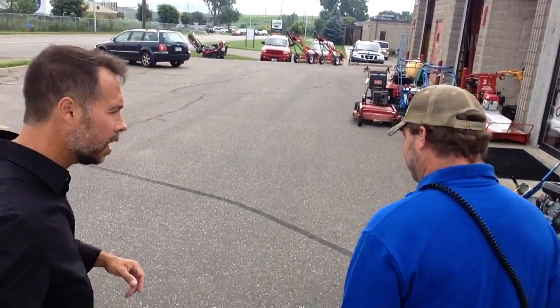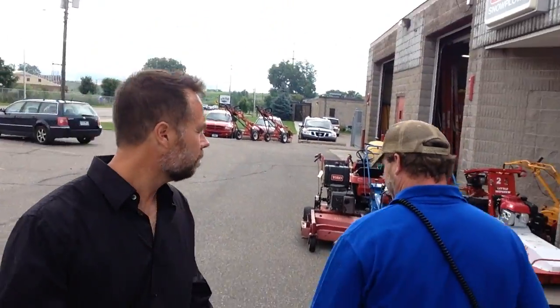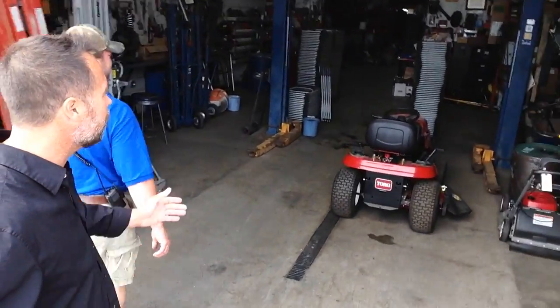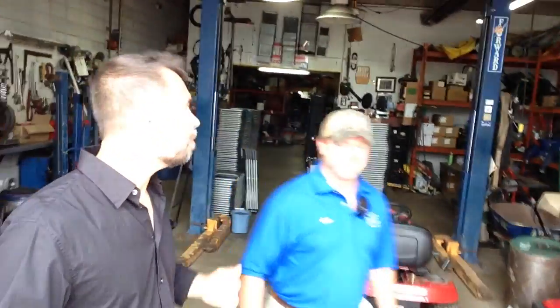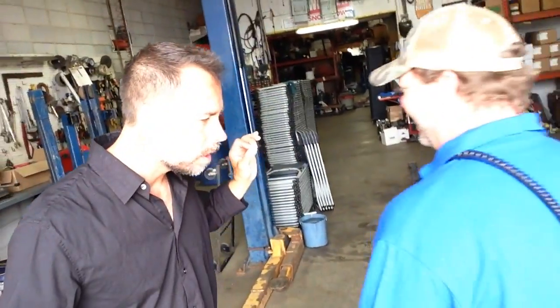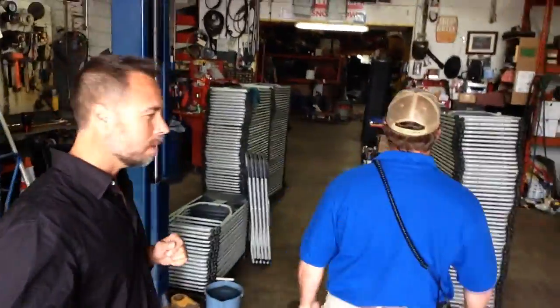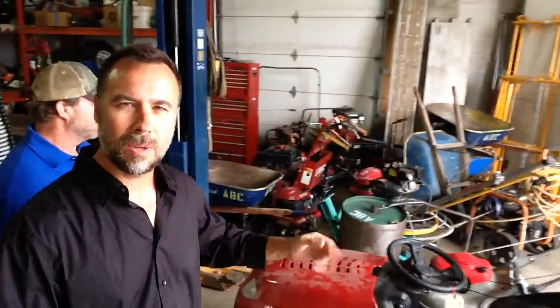Let's go check out what ABC Rental does here. I rent all my equipment from these guys — awesome guys to work with, and I've known Chris for 25 years. Here's the shop. You can hear the music Chris listens to. Check out all the equipment they manage — this is no lightweight operation. This is the real deal; this is how they make their living. They have a pretty hefty shop set up here.